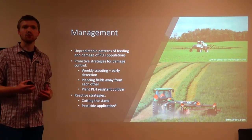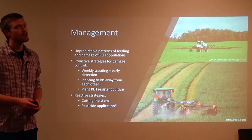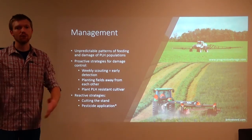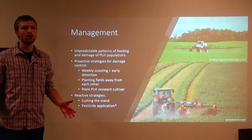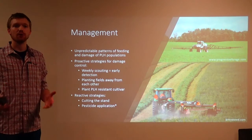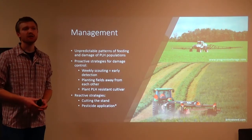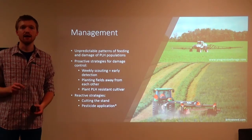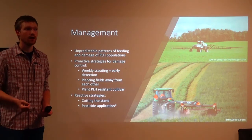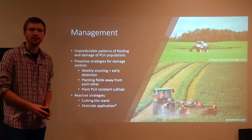You have to get the application right. If you apply too early, those leaf hoppers are going to come back. If you apply too late, you're just throwing money away — they've already done their damage. If you see heavy yellowing or even reddish to purple yellowing, it's too late. So you have to get it just right, right in the middle, and you have to have the guts to actually spray when it's time.